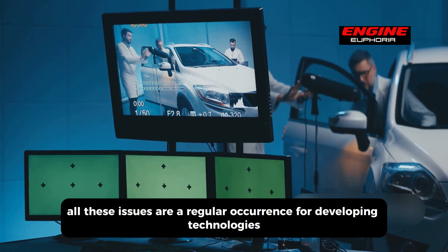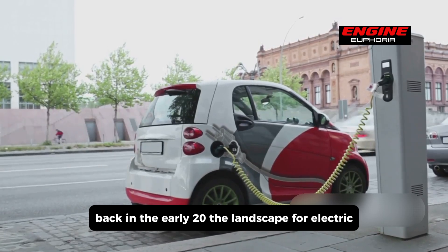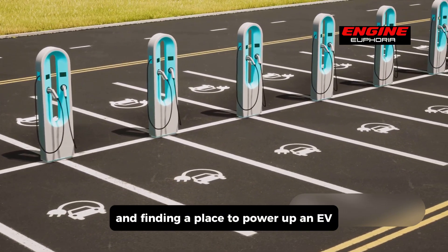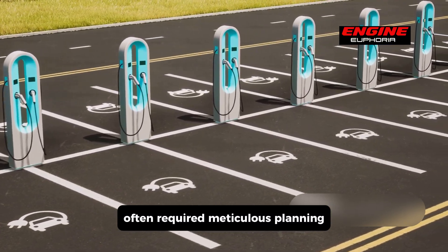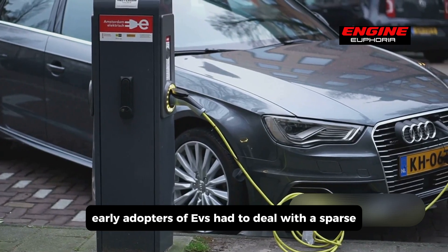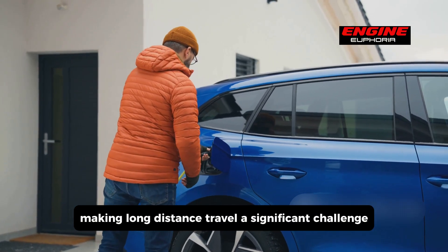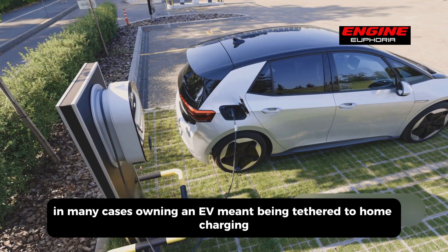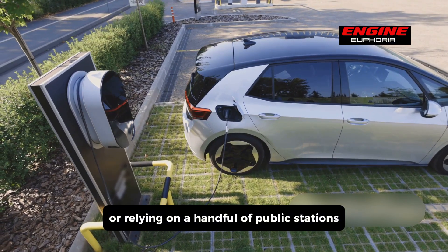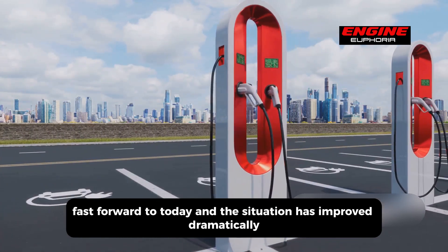These issues are a regular occurrence for developing technologies. Back in the early 2010s, the landscape for electric vehicles was vastly different. Charging stations were a rarity, and finding a place to power up an EV often required meticulous planning, patience, and even a bit of luck. Early adopters had to deal with sparse and often unreliable charging infrastructure, making long-distance travel a significant challenge — owning an EV meant being tethered to home charging or relying on a handful of public stations few and far between. Fast forward to today, and the situation has improved dramatically.